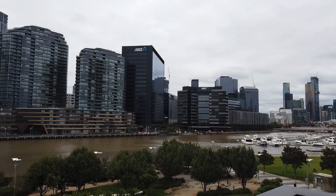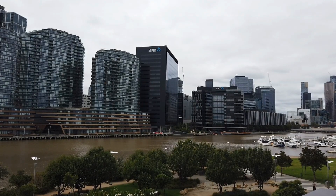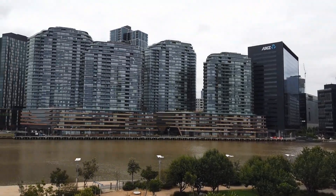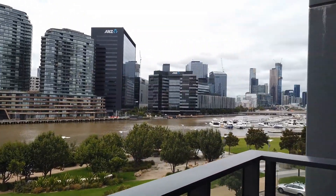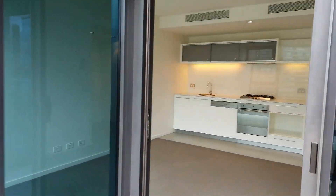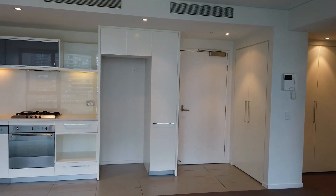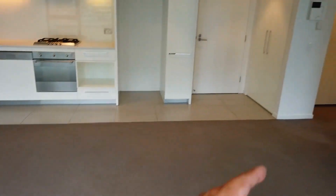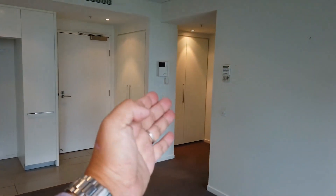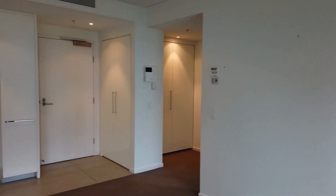Welcome to the marketing video of apartment 411 at 13th Point Park Crescent in Docklands. This is a one-bedroom, one-bathroom, one-car space apartment located on level 4. I'm standing on the balcony now. Before I start the tour, let me go through the floor plan: main entrance at the front, open plan kitchen, living and dining area, European laundry, bathroom, and bedroom further down.